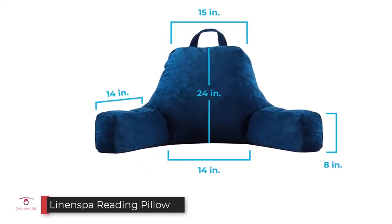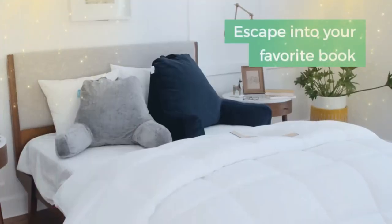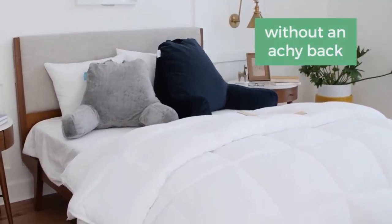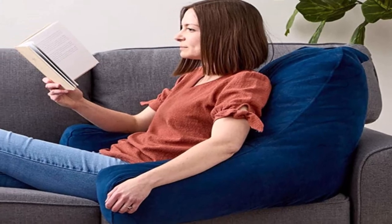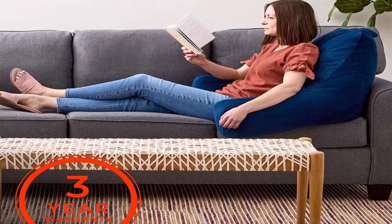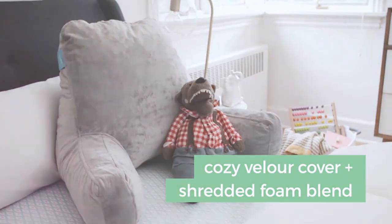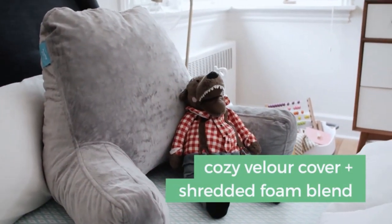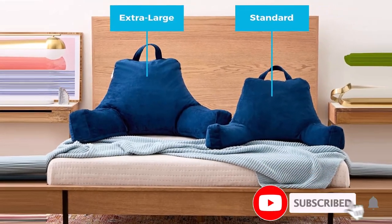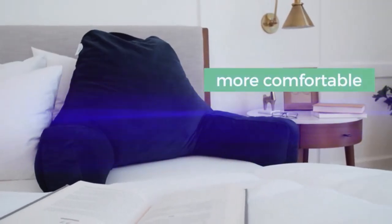Number three: the Linenspa Reading Pillow. The extra-large Linenspa shredded foam reading pillow is suitable for teens and adults, particularly those larger in size. There is a medium version available for kids. It provides ideal support while reading, watching TV, using a laptop or tablet, or gaming, and is fitted with support arms on either side. The shredded memory foam conforms to your body shape for added comfort. The back and shoulder support is also useful to help recover from injury or surgery, and its carry handle makes it easy to move around the house or garden.